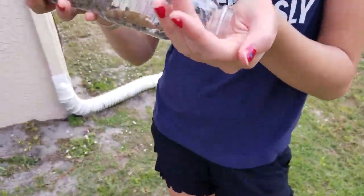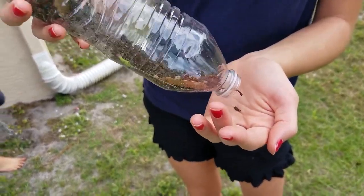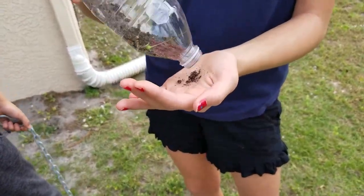We got the Brahmini blind snake that we caught at the Jensen Beach mall. He was in the parking lot — a lot of traffic there, so we caught him. We've got him in this bottle.